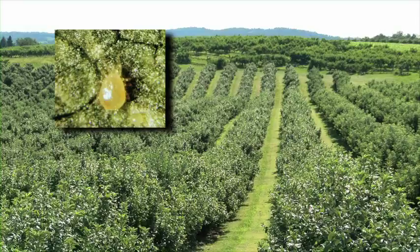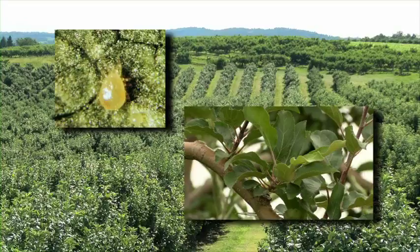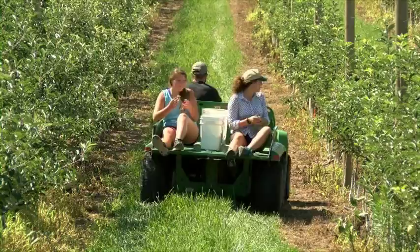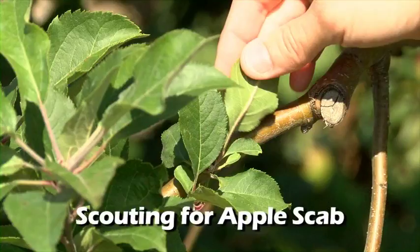Establishment of T. pyri into orchards where it is absent is relatively simple and can be accomplished in one to two seasons once donor orchards with abundant T. pyri populations have been identified as a source. Transfers of T. pyri from these orchards can be successful by physically moving spur leaves in May and June. Transfers after July appear to be less likely to establish populations.